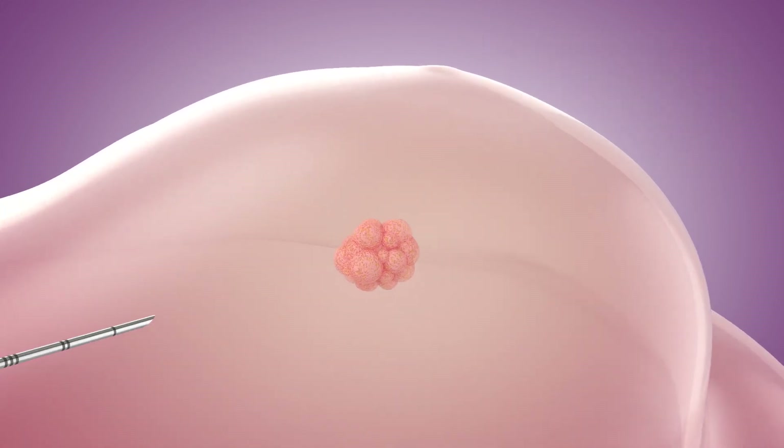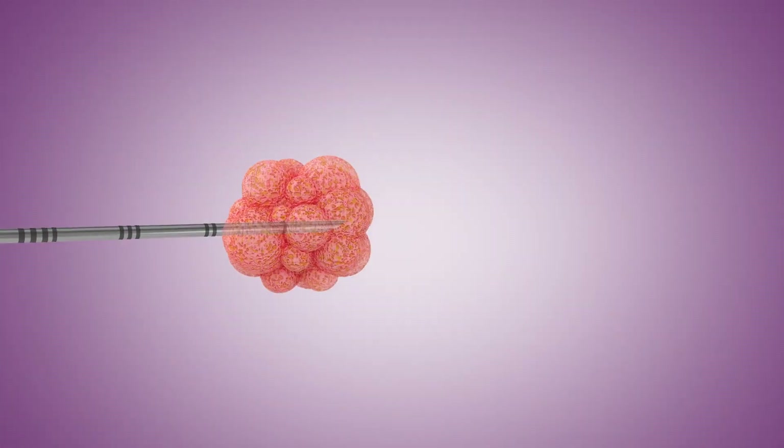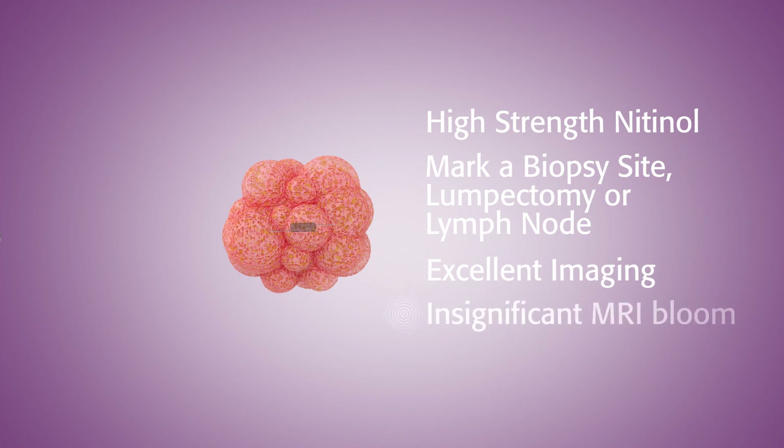Localization begins when the slim 16-gauge reflector delivery needle is positioned and retracted, leaving the reflector precisely placed. The high-strength nitinol reflector can be placed to mark a biopsy site, lumpectomy site, or lymph node. The reflector exhibits excellent imaging properties, including insignificant MRI bloom.